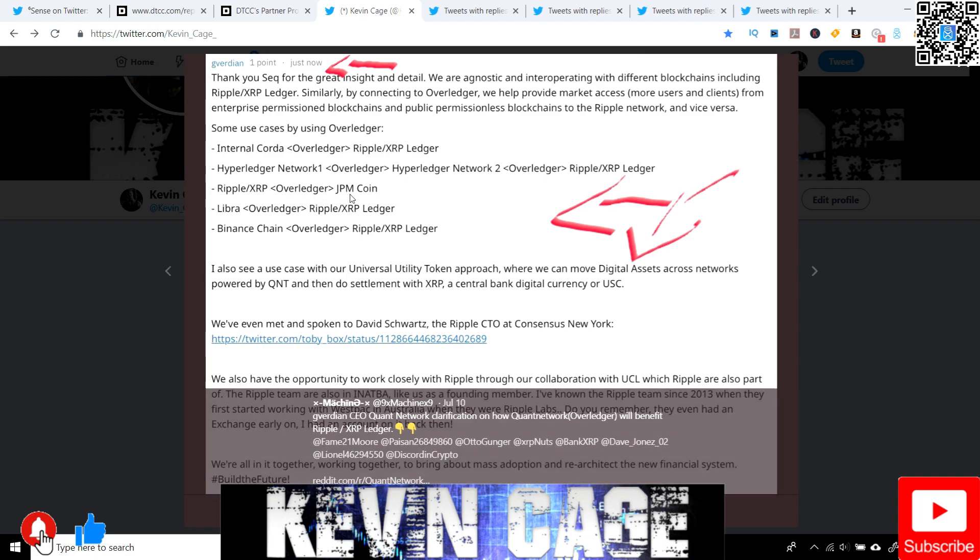You can see all the connections, even bridging the JPM coin. Libra is another example — if Libra survives, which I think it will. The world is based upon money. I know that regulators are hitting Facebook's coin hard just to protect their own interests, but I think everyone will get a slice of the pie. If Facebook leads this march, you're going to see a lot of these other organizations creating their own native digital asset, such as Amazon. We also have Overledger connecting to XRPL and Binance chain.